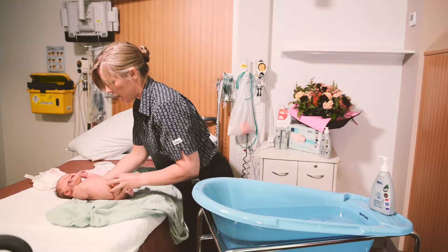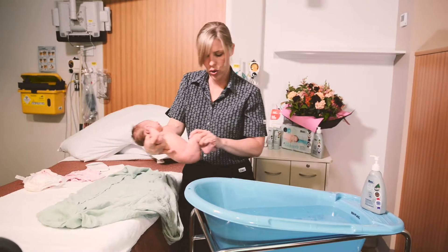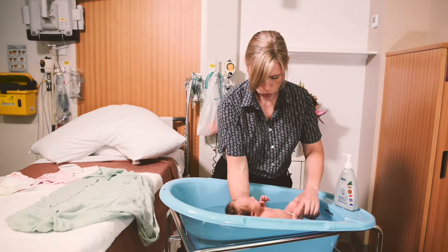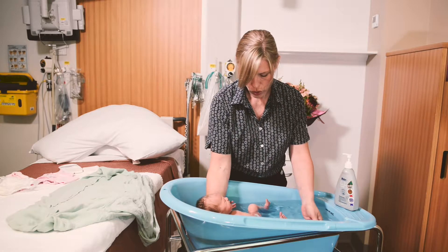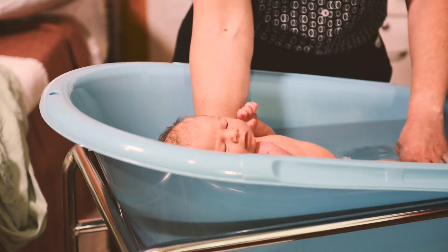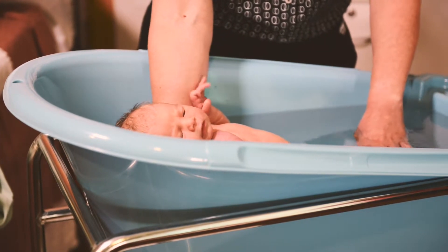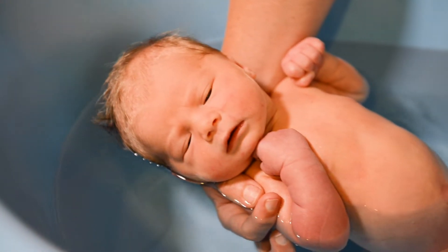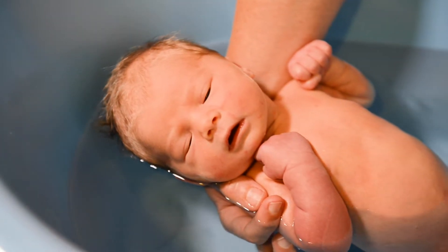Place your arm under your baby's shoulders and take hold of their arm. Their head and neck should be resting on your wrist. Take hold of their ankles and gently lower your baby into the warm water, then let go of their legs, being careful to keep a firm hold on your baby's upper body. Babies like to feel secure, so placing their feet near the end of the bath or against your hand will help. Allow time for them to lay in the water, ensuring you keep a firm hold of them.